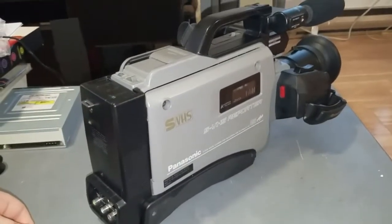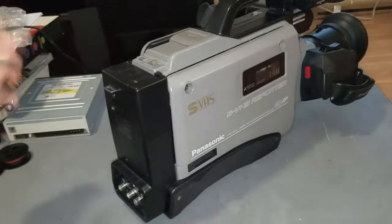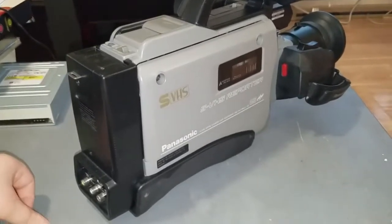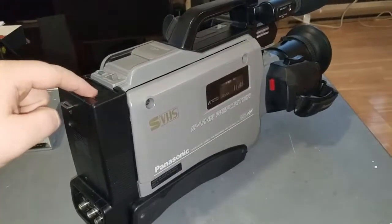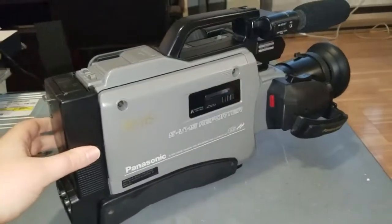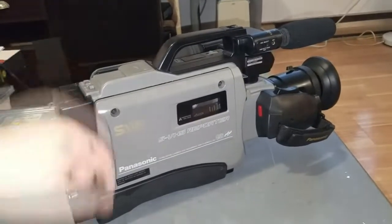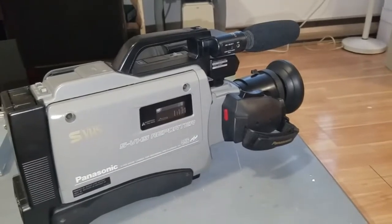Luckily, you can still get new batteries for this thing. This uses a Motorola bag phone style battery, and UPS Battery Center — who I've purchased from before and quite like — sells a battery to fit this and the Motorola bag phone. It's quite cheap too. So once the US-Canada border opens up, I'll buy a battery for this, and for now I just have to use it tethered to the power supply.